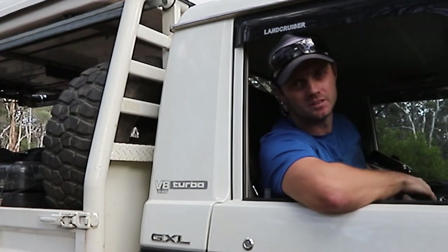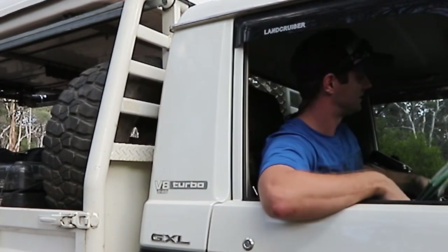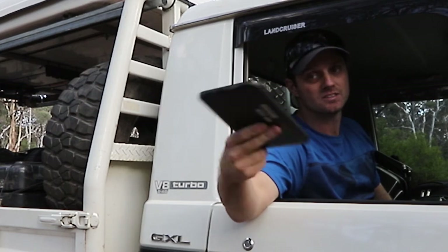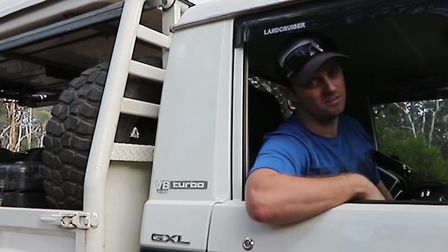These tips are good, but don't let them replace your paper maps. What you can let them replace are these expensive GPS units — this one costs about $600 bucks. You're getting in the bush for under $30.